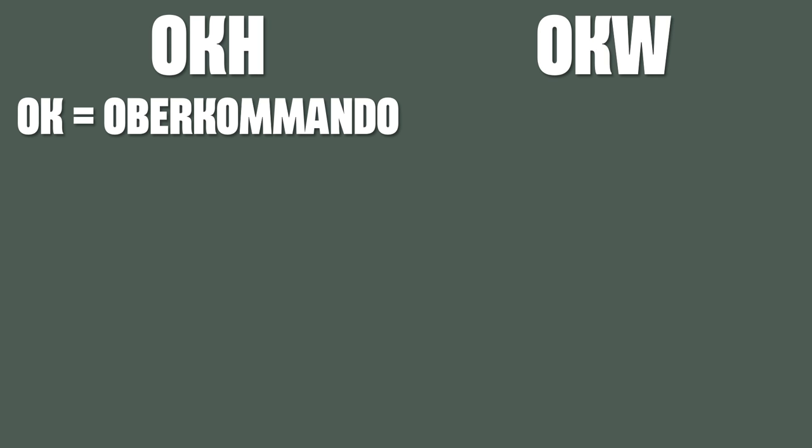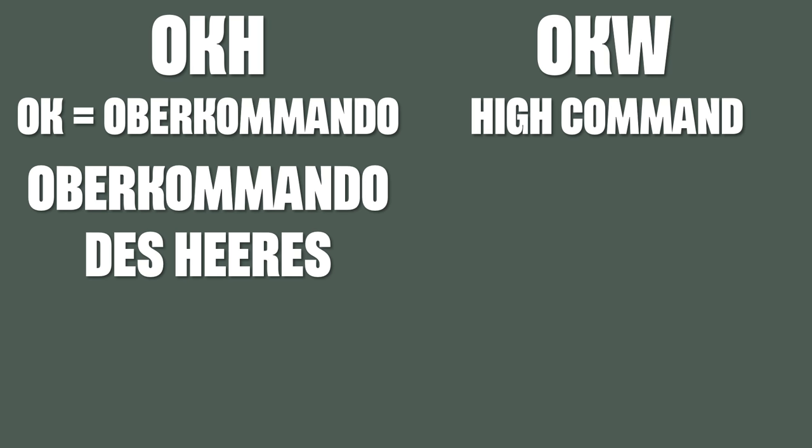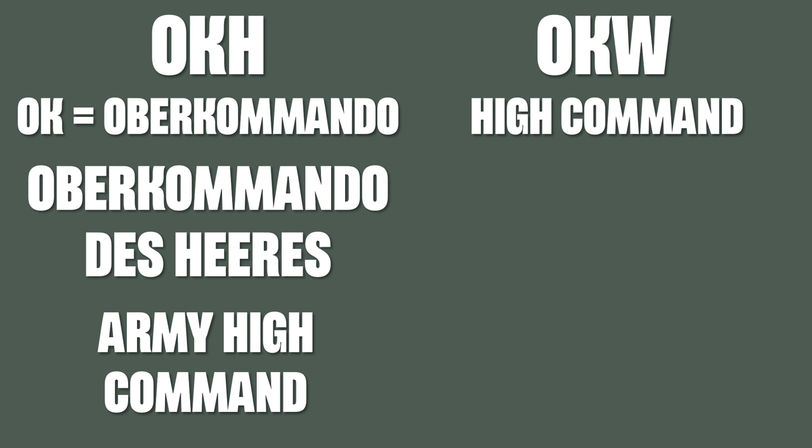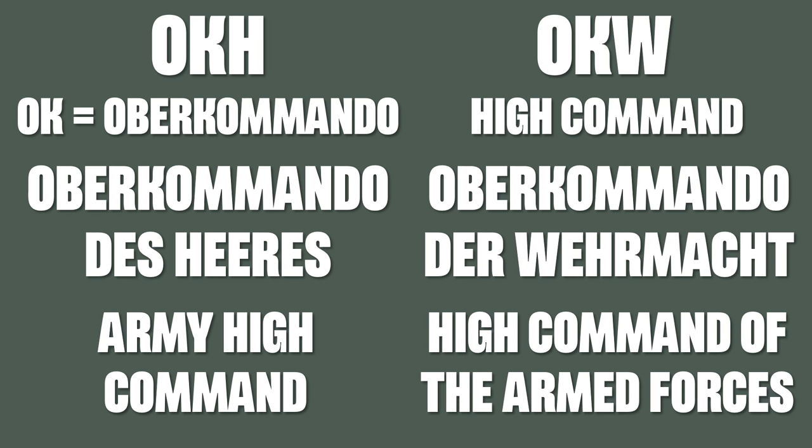Anyway, next are OKH and OKW, where the OK stands for Oberkommando, which means High Command. OKH means Oberkommando des Heeres, thus Army High Command. And OKW, Oberkommando der Wehrmacht, thus High Command of the Armed Forces.